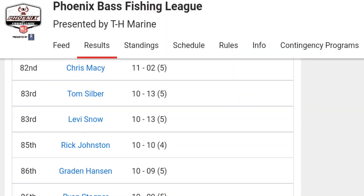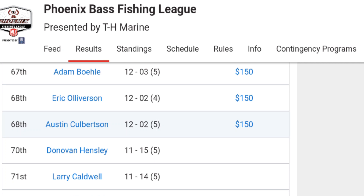So I had a limit — it was just a small limit. I weighed in 10 pounds 13 ounces, which put me in 83rd place. There were 200-some boats, I believe. The check range was 68th place at 12 pounds 2 ounces. I missed two fish that would have had me right at check range — had I got those two fish in the boat, I would have been up in the top 50 easily. I could have easily broken check range and gotten in the top 50 had I stayed in Kings River on day one, but it was a two-day tournament and I didn't want to burn those fish up.